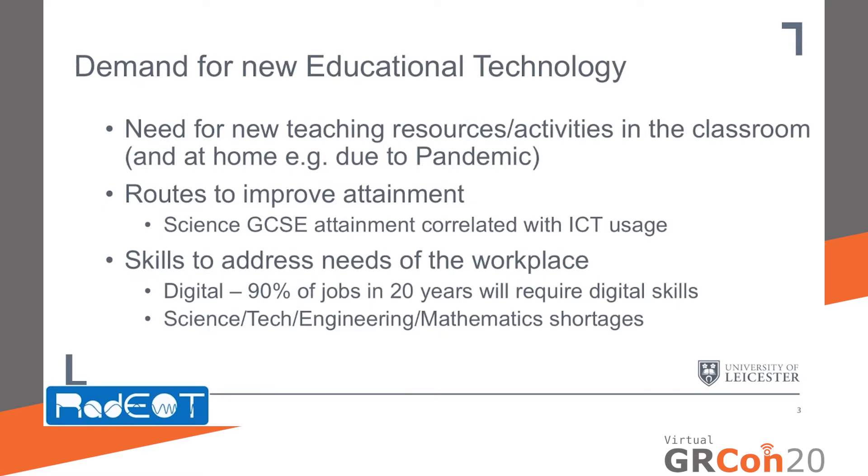The need for new educational technology stems from the need for new and updated teaching resources and activities in the classroom. Teachers and students regularly comment on how outdated science experiments in particular are, and new technology will allow them to undertake new experiments in the classroom. It will also allow that teaching to take place outside of the classroom, in particular at home, during the ongoing pandemic.